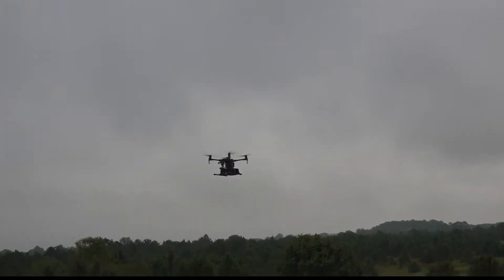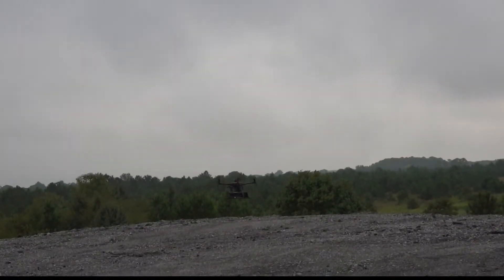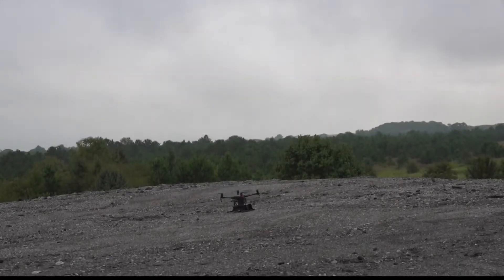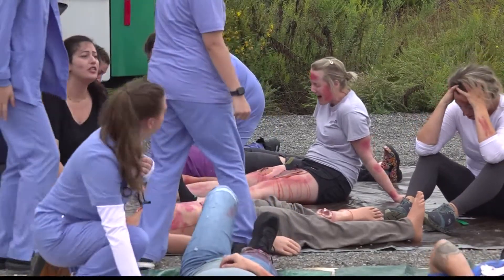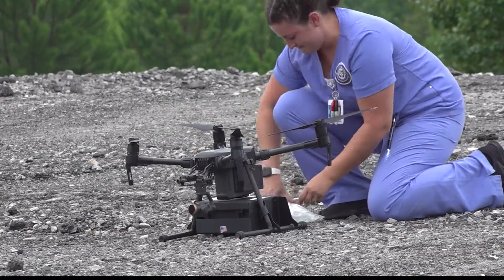UAH's College of Nursing, Skyfire Company, and UAH's Rotorcraft Systems Engineering and Simulation Center performed a medical scenario to teach nursing students how to assess patients and practice utilizing drone technology.